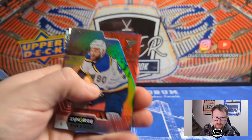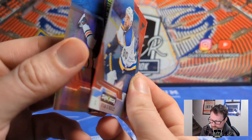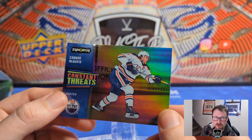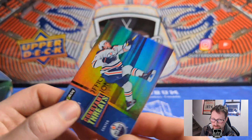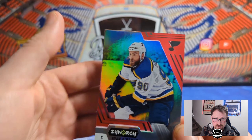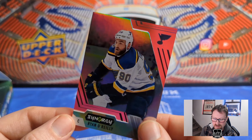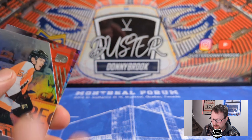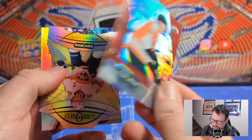First time opening this. First pack — looks like two cards. This must be what the base feels like. Behind that we got a constant threats Connor McDavid — always good to pull a McDavid, non-numbered insert but never sad to pull one. The base cards are interesting — they have a sort of acetate quality I didn't realize from pictures. Like half acetate, half non-acetate — kind of an interesting way to do it.